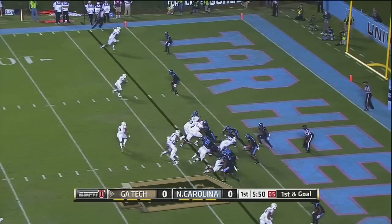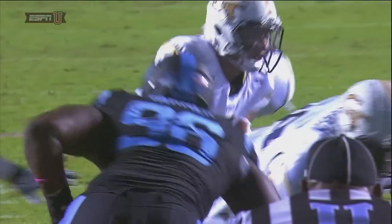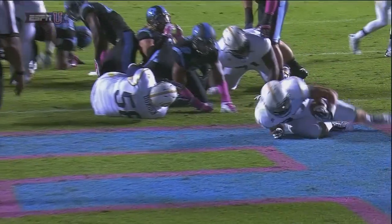Three receivers in the formation. Quick handoff to Lasky, and he's in for the touchdown. Georgia Tech goes 70 yards in 12 plays.